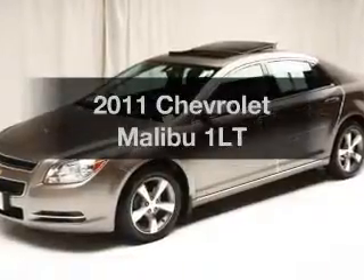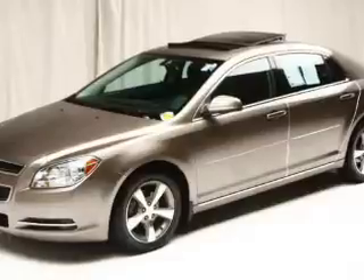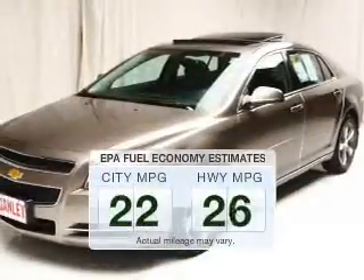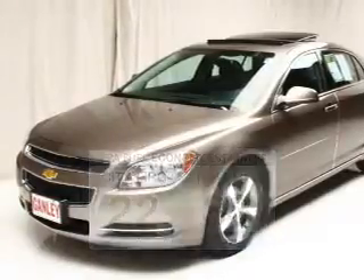Introducing the 2011 Chevrolet Malibu. If you're looking for an automobile with great attributes, look no further. Low emissions and the good fuel economy offered in this vehicle are important to you and to the environment.